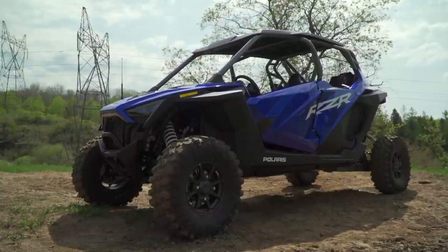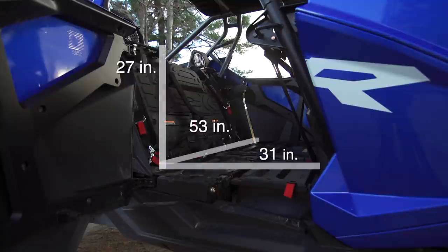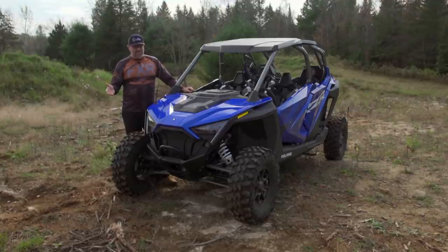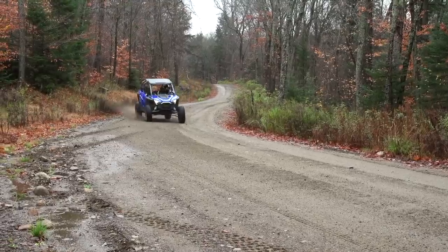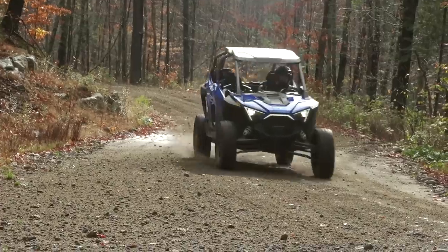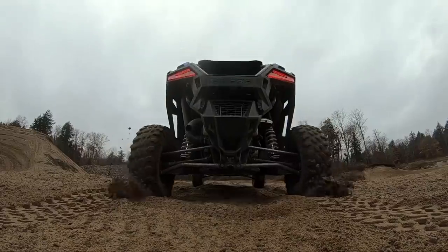The last thing I want to quickly touch on is a feature many don't even know the Pro XP 4 Ultimate has — its fold-flat rear seats. For anyone who wants their four-seater to be capable of not only hauling lots of people but in other situations lots of gear, this feature will be priceless. Does Polaris' 2021 RZR Pro XP 4 Ultimate Rockford Fosgate LE live up to its incredibly long name? Absolutely. It is perfectly suited for anything from a long day on the trail with the family, to an afternoon in the dunes, and even a multi-day trip in the wilderness. It offers legendary Pro XP ride and handling, as well as impressive performance, comfort, and convenience features you won't find anywhere else. In my opinion, this is the ultimate four-seat sport side-by-side.